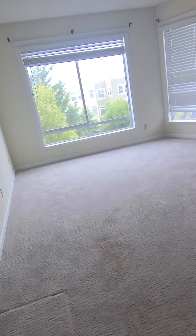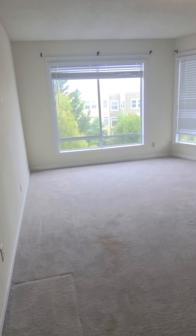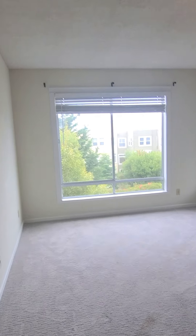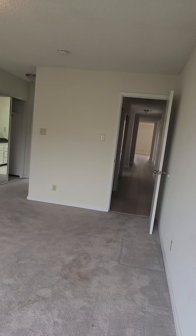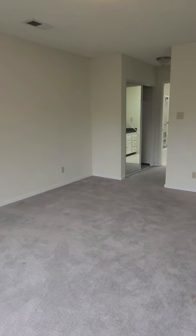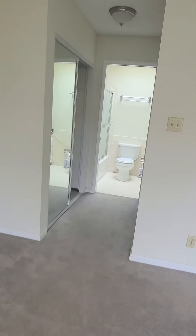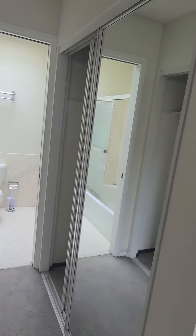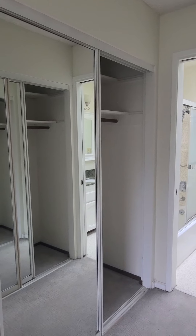And then from here, this is the largest of the three bedrooms. It has its own bathroom, and two side-by-side closets.